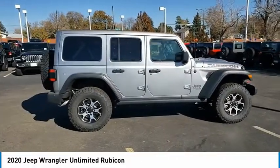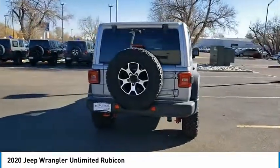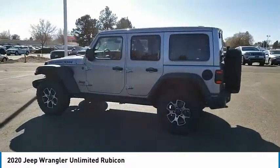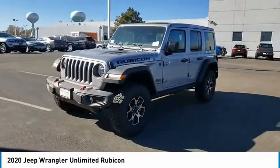Come test drive the 2020 Jeep Wrangler Unlimited. The Jeep Wrangler Unlimited is an on and off road capable vehicle that was made for you to enjoy. Stylish, rugged and comfortable — all traits of the Wrangler that let you decide where you want to go and how you want to get there.